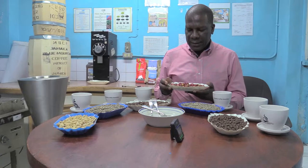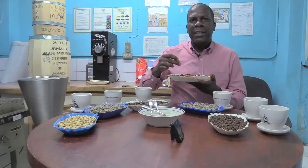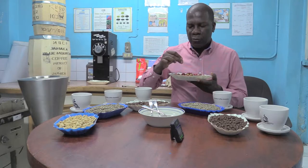Once we select and accept the cherry, we then pulp the coffee with a machine. The pulping process is just the removal of this outer section — the skin — exposing the parchment, which is then scrubbed and the mucilage is removed.